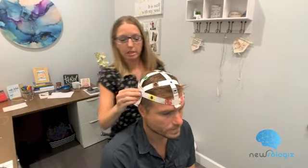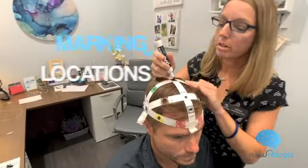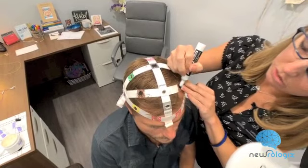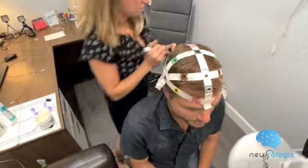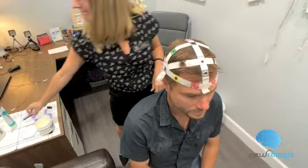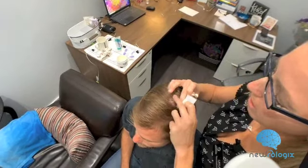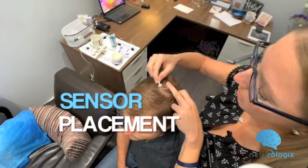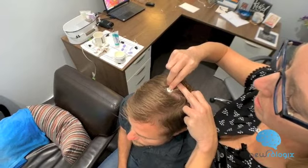A cap is placed on your head that has special locations your provider will mark with a dry erase marker and use the mark to place the sensor on the same spot every time. Once the location is marked, it is cleaned with a prep gel and wiped clean with an alcohol swab to remove any oil or dirt that may build up on your scalp.